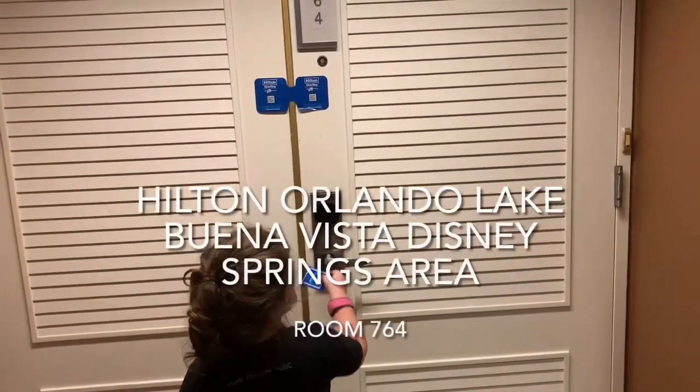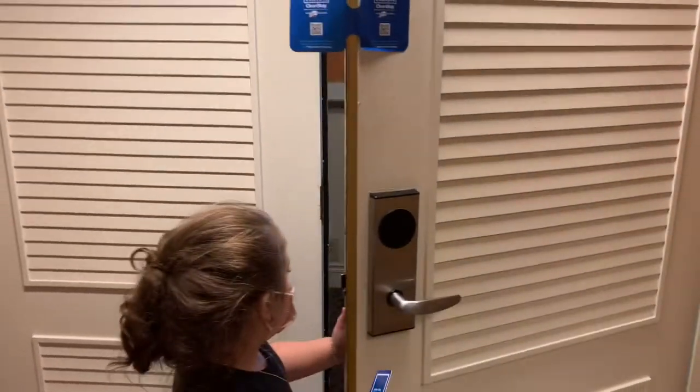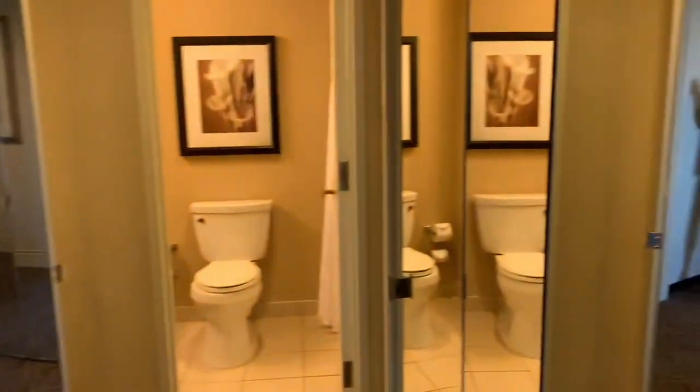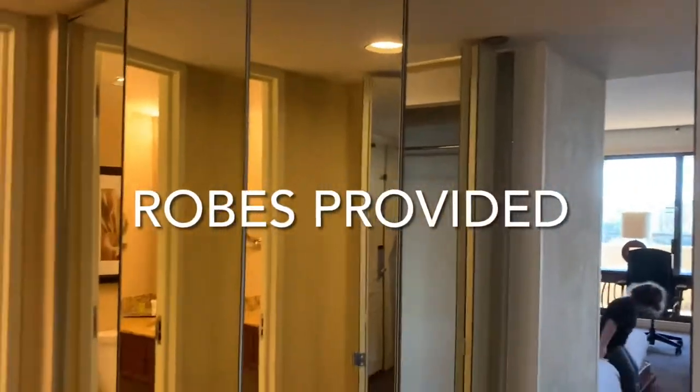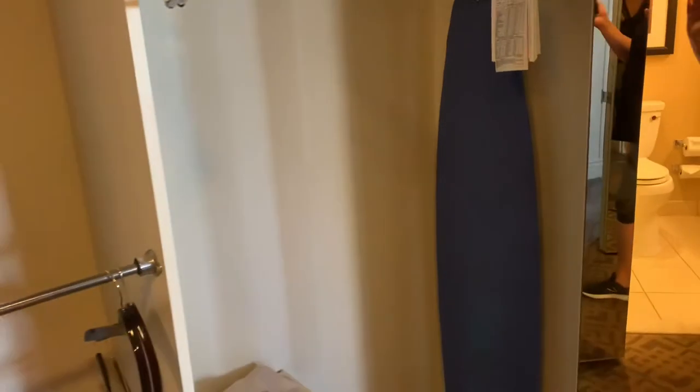So you're gonna walk in and you have this little entryway with closets — they're actually mirrored closets. You have closet space here, and here's the bathroom. There are extra sheets and a safe in the closet area. There's more closet space too, and we're going to show you the bathroom now.